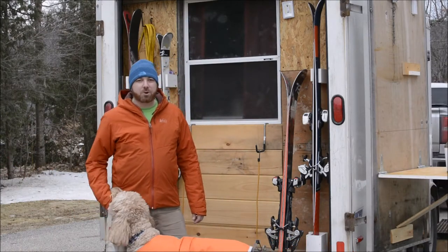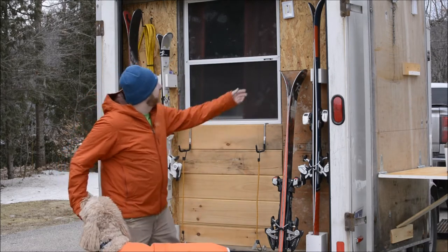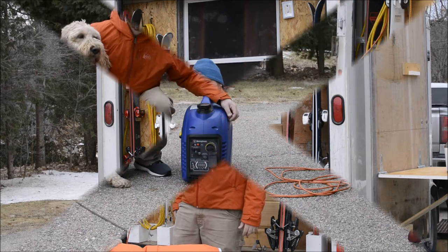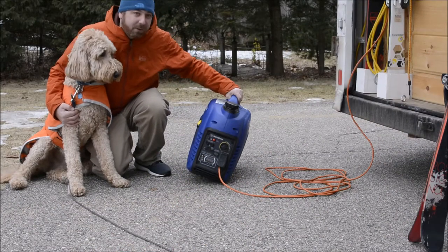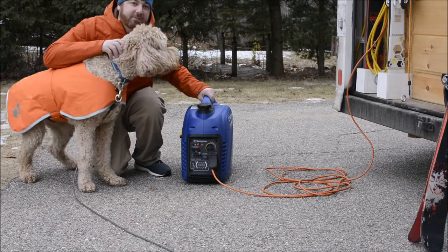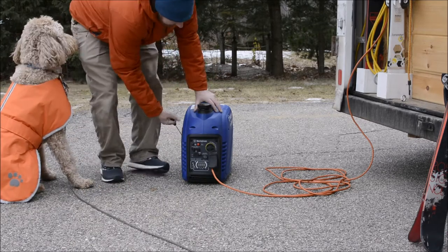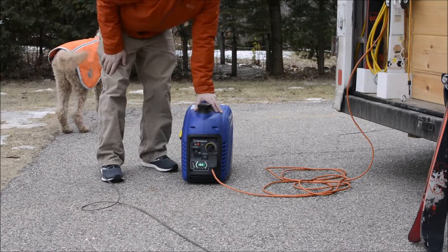Once again we're gonna start off by showing you the garage. We still got plenty of room for the skis, we've added an outdoor light, and we've even added more. This year we added a sweet briefcase generator so we got power in Bob for other activities. Let's fire it up and see how she sounds. You can barely hear it running.